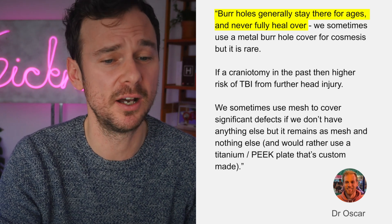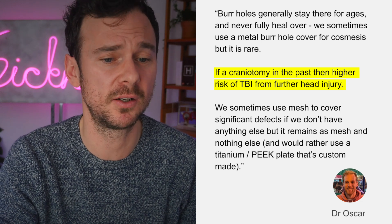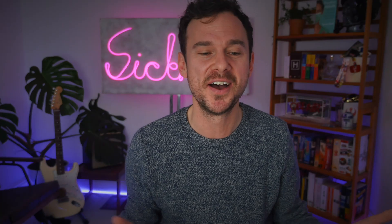Going into this video I hadn't thought about what happens to burr hole sites after the procedure — do they heal over, do you cover them, can you shoot someone directly with a frozen paintball into their brain? I consulted my neurosurgical friend, Dr. Oscar, a fellow graduate medic and rugby player, who said: burr holes generally stay there for ages and never fully heal over. We sometimes use a metal burr hole cover for cosmesis but it is rare. If you've had a craniotomy — any kind of hole in the skull in the past — there's a higher risk of traumatic brain injury with future head injury. So this method of murder, as mad as it sounds, actually makes some medical sense, although it's very circumstantial. You'd think JP would be wearing a helmet for paintball given his higher risk, but either way BB was aiming for the wrong burr hole site anyway, so he would have survived.